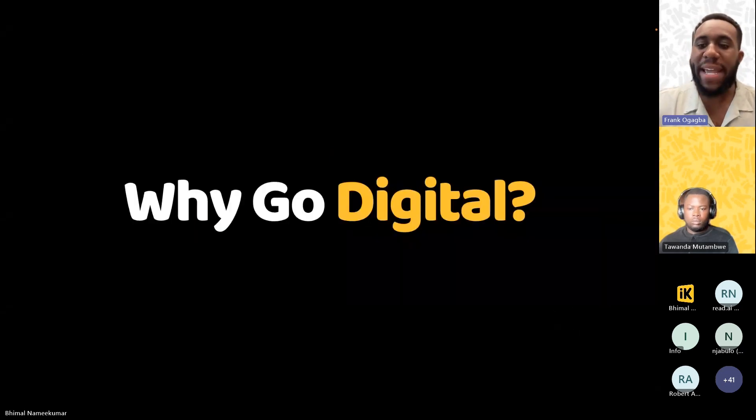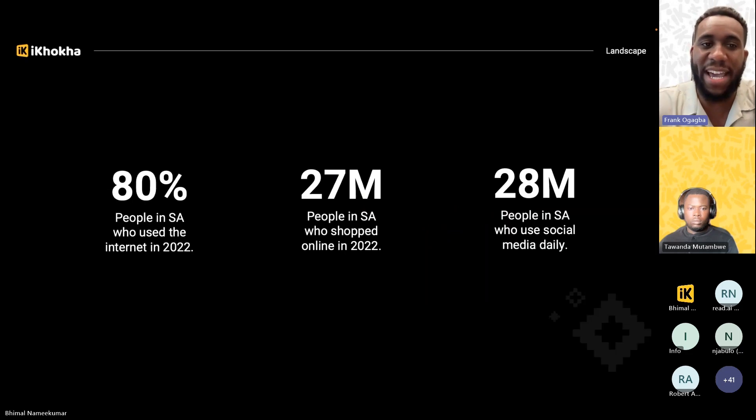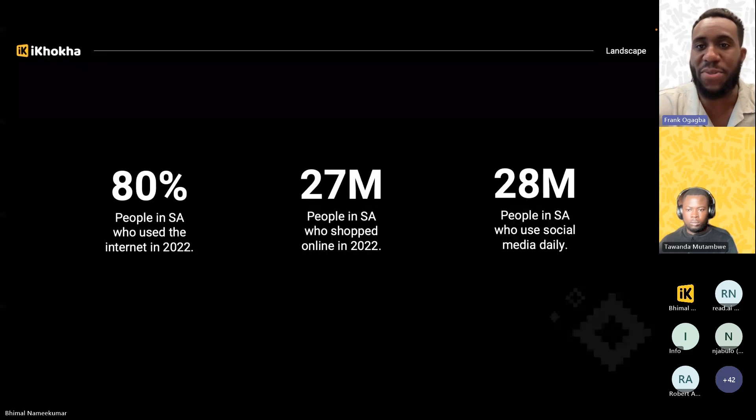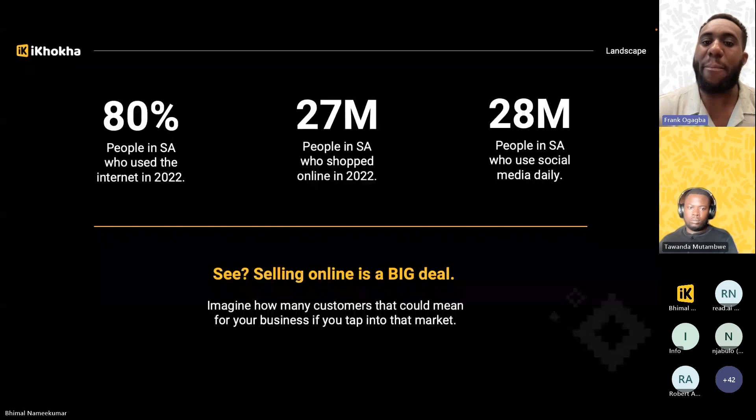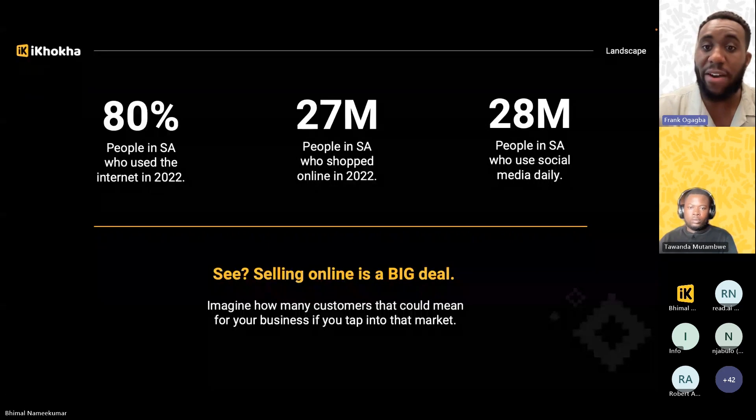Before we get into the demo, I'd like to paint a picture around the size of the prize in terms of the digital landscape. Starting with some stats: 80% of South Africans used the internet last year, 27 million people in South Africa have shopped online, and 28 million South Africans use social media on a daily basis. It's a big pie and there's a big opportunity for small businesses to engage with customers who are internet savvy and shopping online.